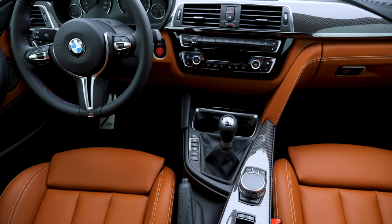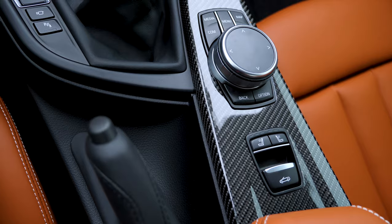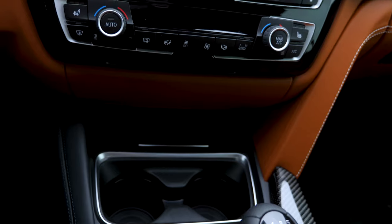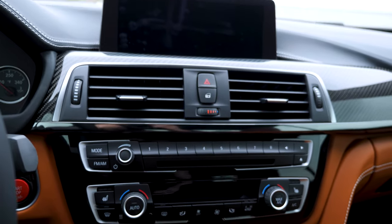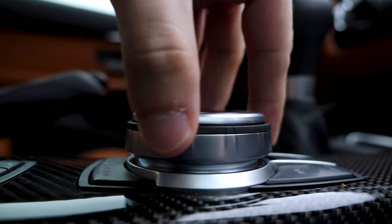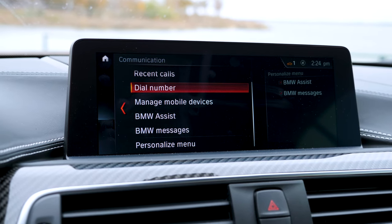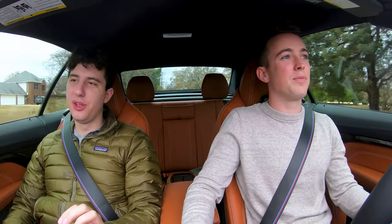There's comfort mode, sport mode, and sport plus mode. We've been in sport for the whole review. Sport plus makes it a little more intense and tightens up the suspension. But what's cool is you can go into the driving diagnostics in the car and create a custom drive setting where you can adjust the suspension and do all kinds of things — like keep the suspension a little bit looser if you don't want it that stiff.